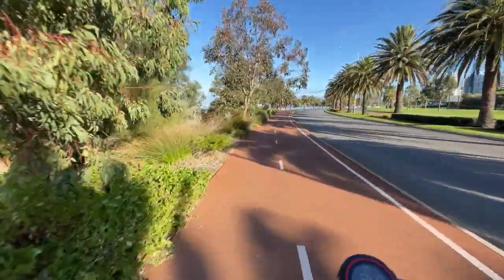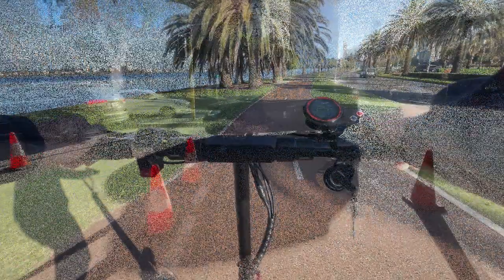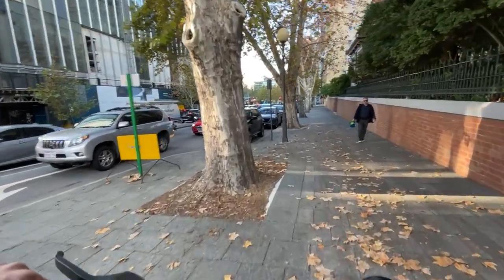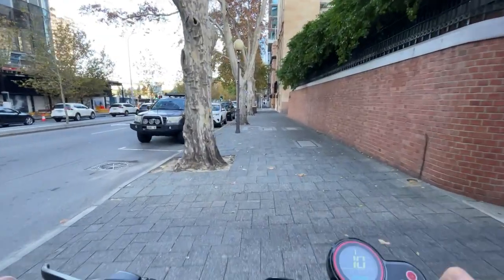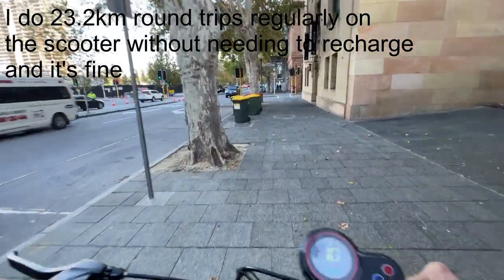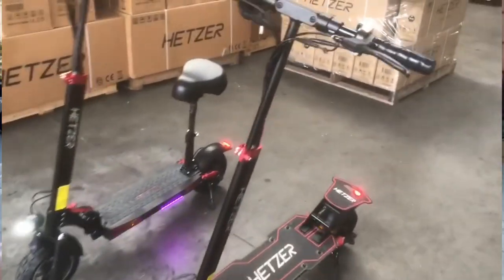Moving on to overall thoughts and who this scooter is for — Hetzer has put everything they could think of into this scooter, and it shows. This thing is really big and heavy. It does fold up well and fit inside the back of most cars quite easily, but it's not my first option if you're constantly lifting it in and out of a car trunk or up and down stairs — there are better, lighter options for that. If you regularly do longer trips and want something rugged that you don't have to worry about — flat tires and so on — then the H5 GT is worth a look. But I would also seriously consider its smaller sibling, the H5 Pro.